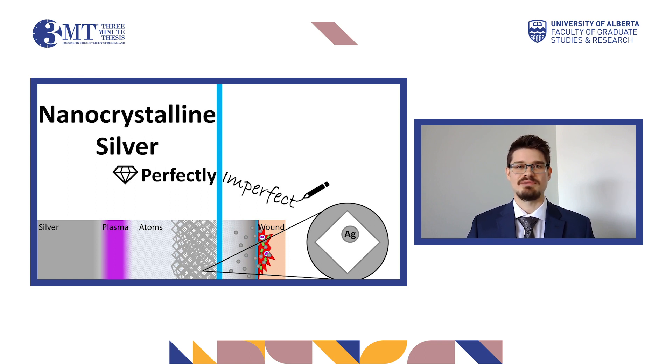A good analogy to help explain what I mean is the comparison between a diamond and the graphite in a pencil, as they are both forms of carbon. A diamond has a perfect atomic structure, where all the atoms are interlinked and difficult to break apart, much like normal solid silver. Comparatively, the atoms in graphite form sheets and are not all interlinked. This imperfection allows it to be easily broken apart, making it perfect for writing.